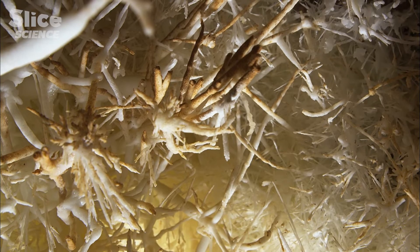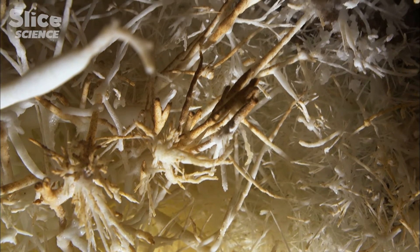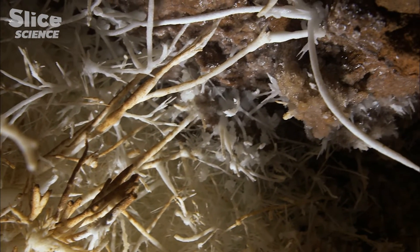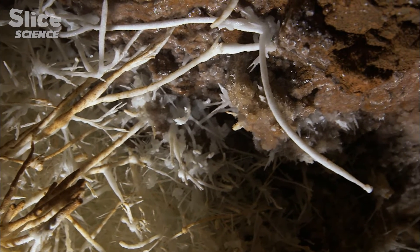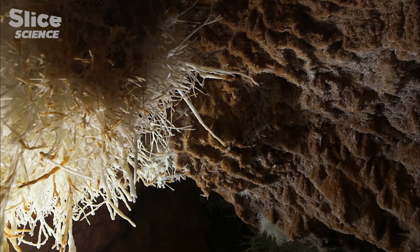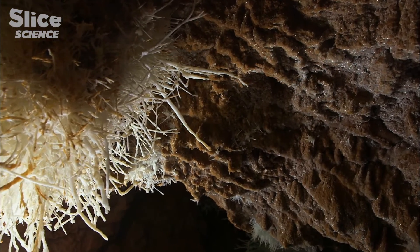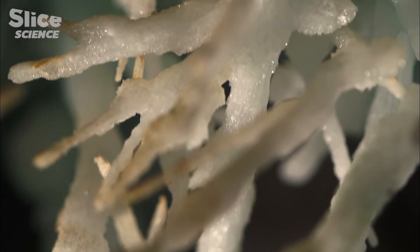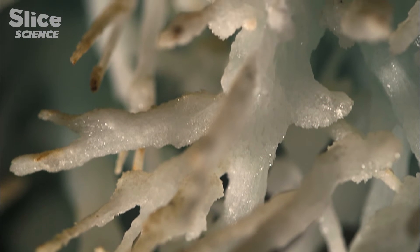However, there is one intriguing question: why do some branches climb towards the ceiling? Just above these concretions, there's a darker layer in which we find heavy metals, such as copper, uranium, and zinc. And we also find lots of sulfur. Seeing this layer and the concretions climbing towards the ceiling suggested that the bacteria are trying to reach the ceiling to feed on this sulfur. It's known that bacteria know how to use sulfur to grow.